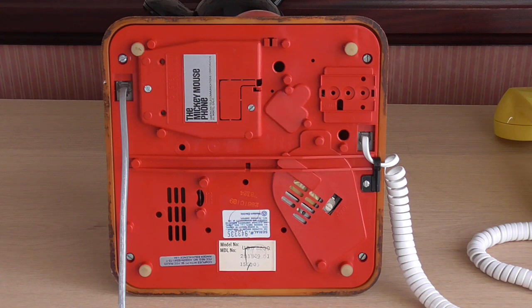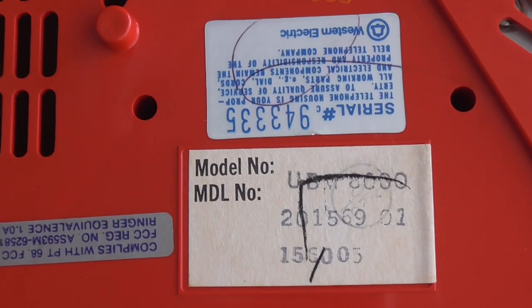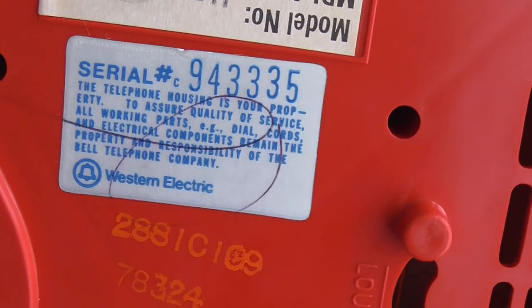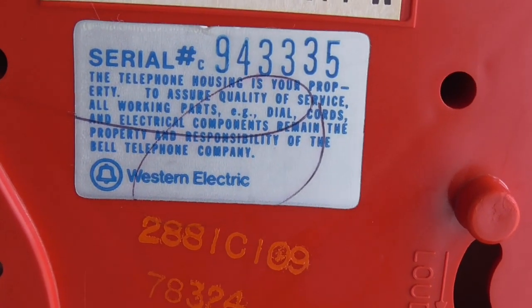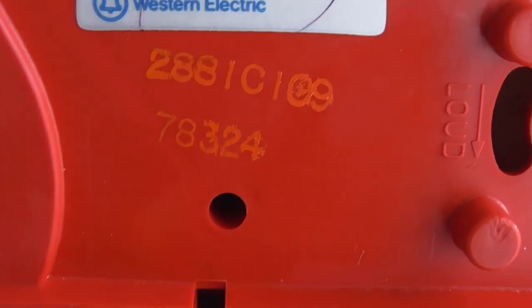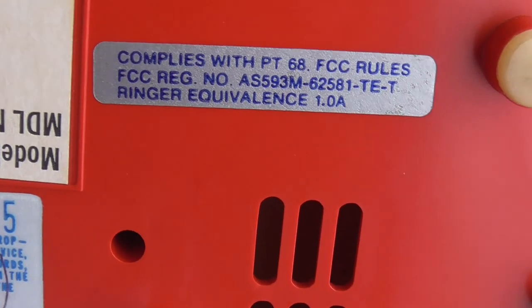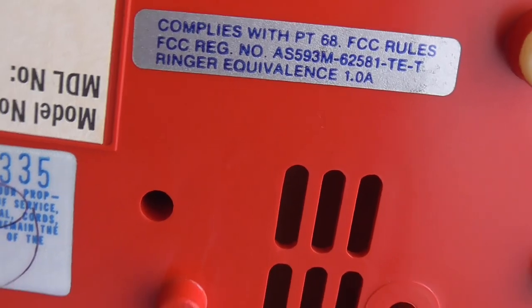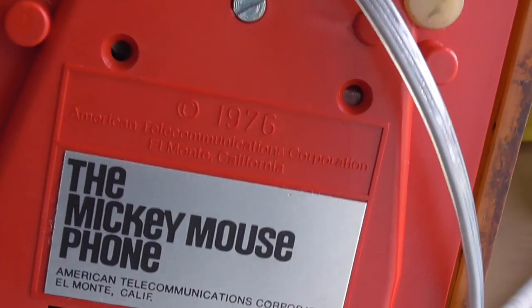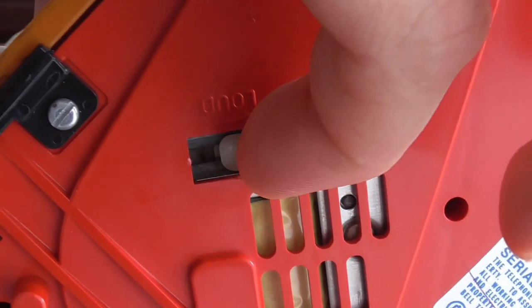Here's a look at the base of the phone — if I bring it closer to the camera you can see what some of these stickers say. One sticker confirms that the shell of the phone is your property while the components inside belong to the telephone company. There we have the date code — it's made on the 324th day of 1978. It also states a 1 REN value ringer, and there's some nice branding that says 'The Mickey Mouse Phone.'